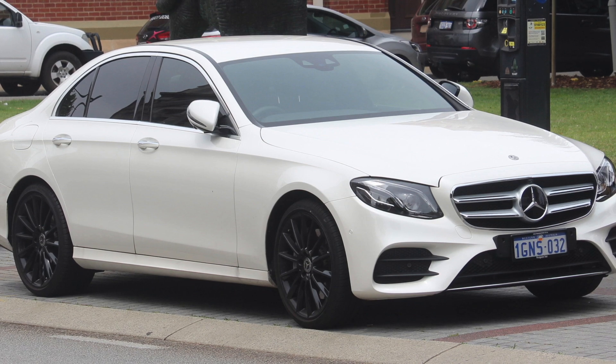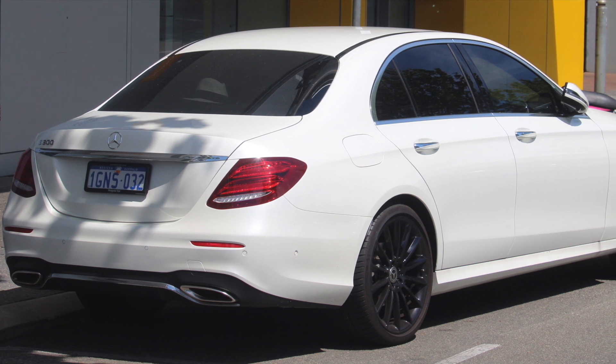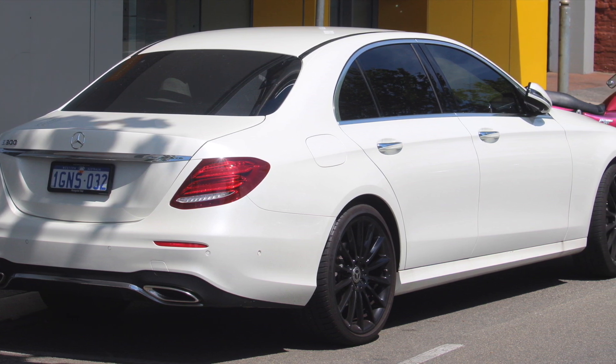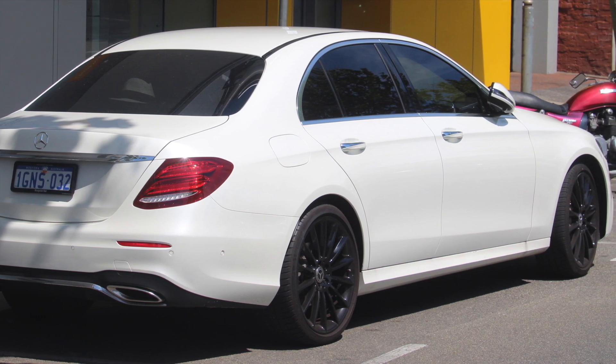Let's focus on the Mercedes E-Class, the 5th generation with the internal code W213. The car was launched in 2017 and at the moment of recording is still being built. The E-Class is Mercedes' bread and butter car.